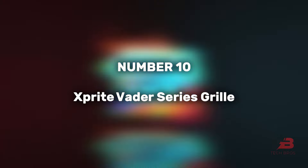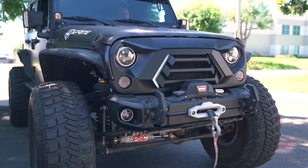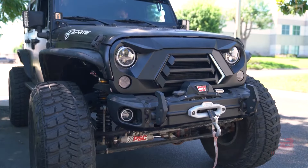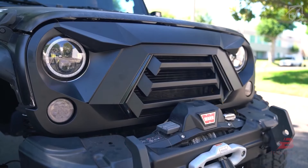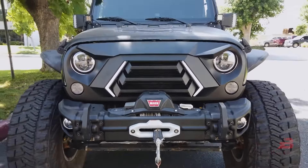10. X-Sprite Vader Series Grill. A curious product at $162, the Vader Series Grill not only enhances style but also improves a Jeep's visibility on the road with built-in daytime running lamps and turn signals.